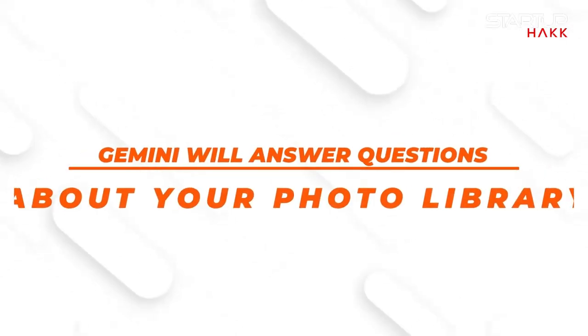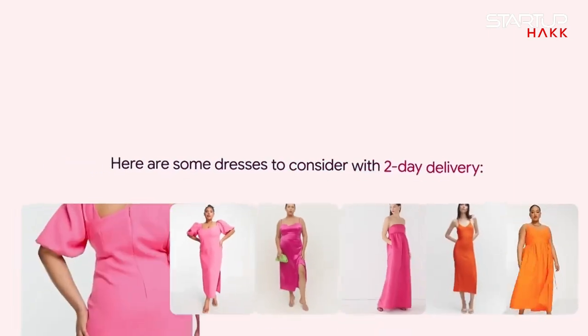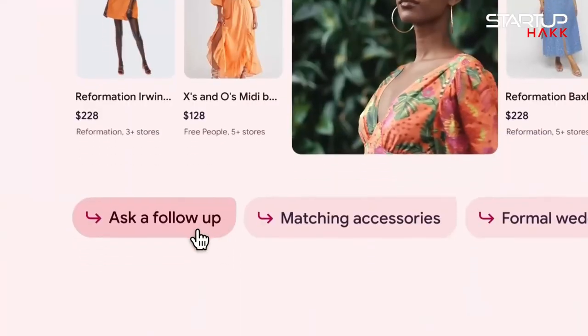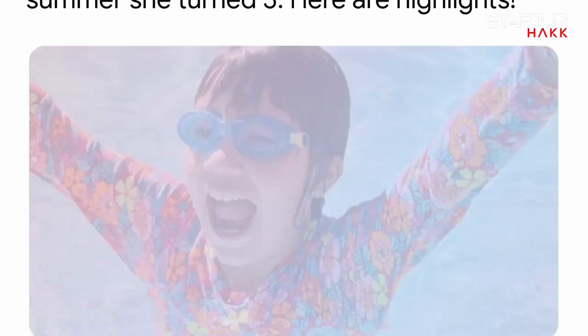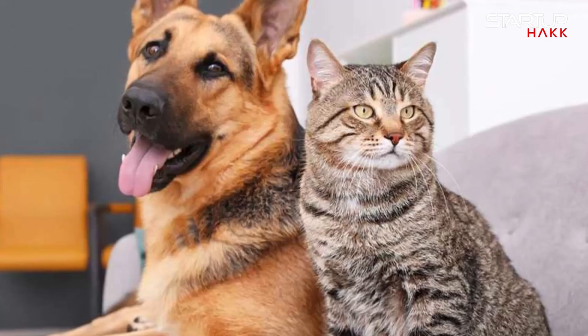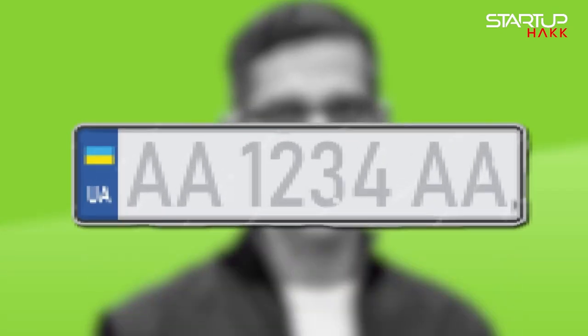Next, let's talk about how Gemini will answer questions about your photo library. Google is rolling out a new feature this summer that could be a boon for anyone with years of photos to sift through. Ask Photos lets Gemini pour over your Google Photos library in response to your questions. It goes beyond just pulling up pictures of dogs and cats. For example, the CEO of Google demonstrated by asking Gemini what his license plate number is, and it responded with the number itself, followed by a picture of it.